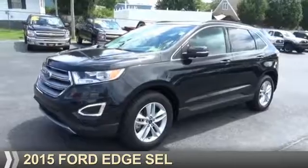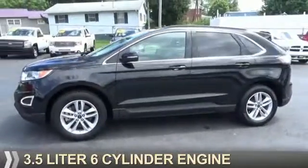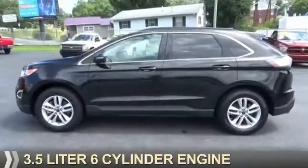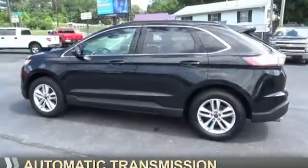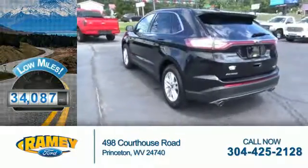Presenting the 2015 Ford Edge. It's powered by a 3.5 liter, 6-cylinder engine and an automatic transmission. With fewer than 35,000 miles, this vehicle has a long road ahead.